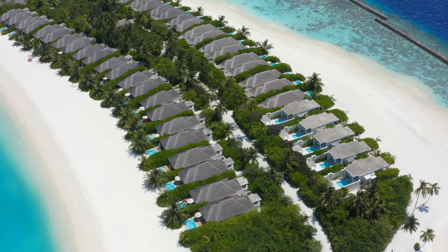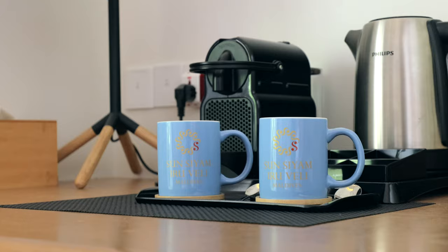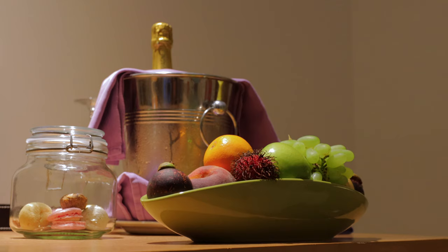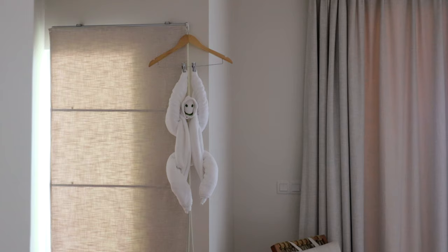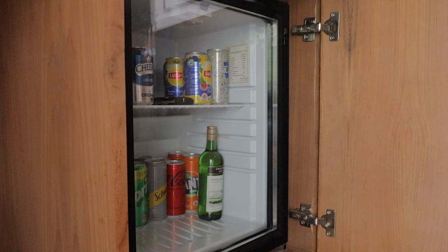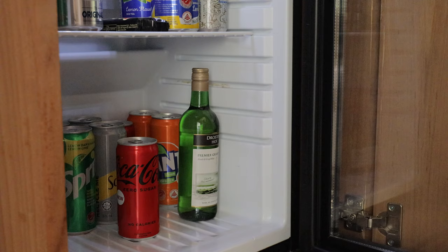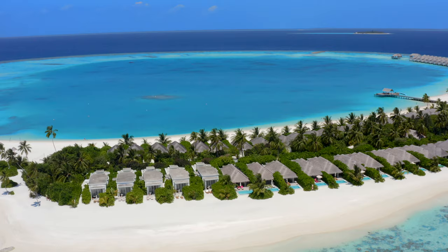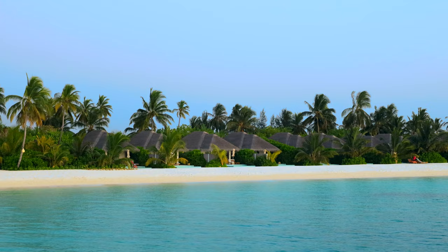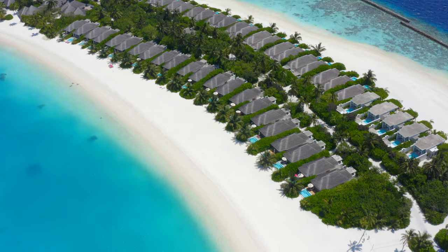Sun Siam Irovili boasts a spacious combination of 125 beach and over water suites that all have coffee and tea stations, wi-fi, air conditioning, a flat screen TV and a safe. Fresh water is replenished daily, room service is available around the clock, and your suite is cleaned daily. There is also a fully stocked minibar in every suite refilled daily. The largest suites can hold up to six adults, with plenty of smaller options for couples, making every guest's preferences catered for.